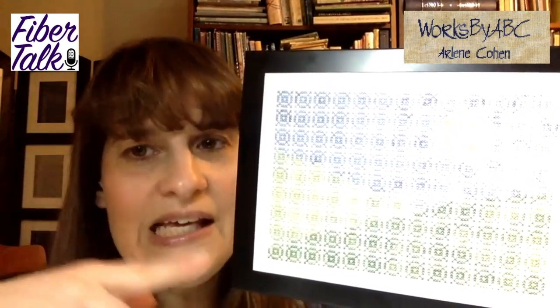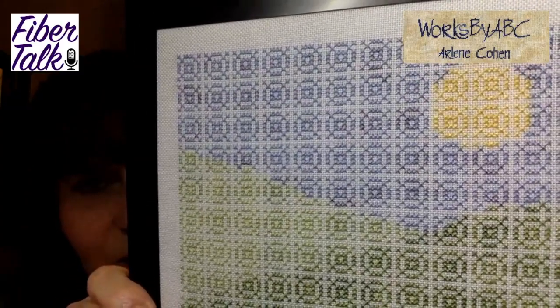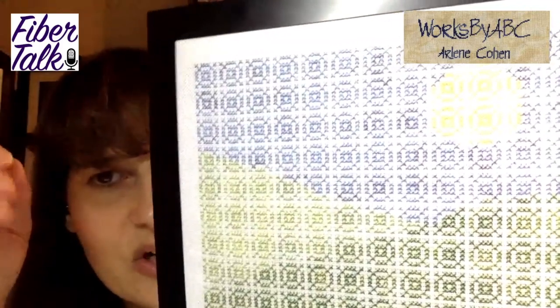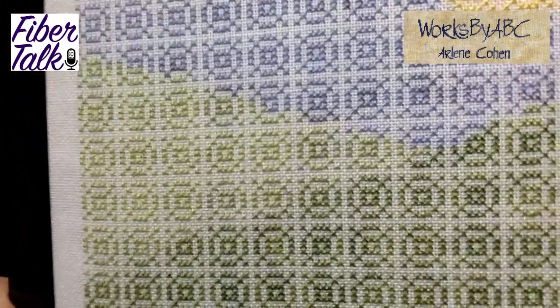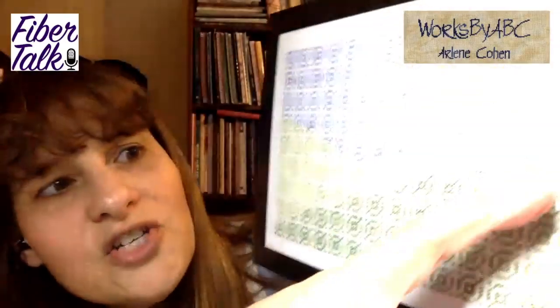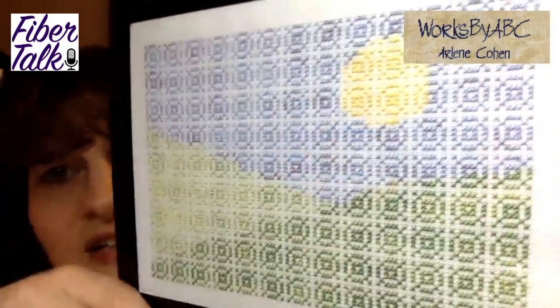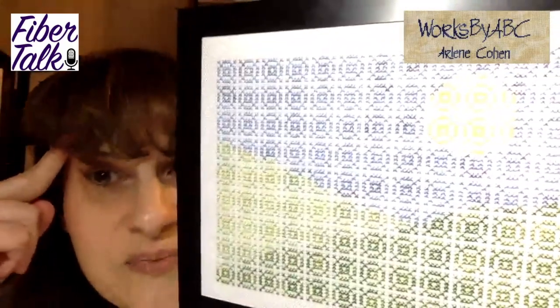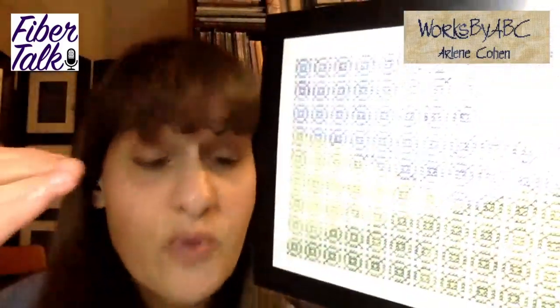I used overdye threads — these are all Gentle Art threads — so you get the nice variegation in the sky, in the grass. It really is the same little square motif repeated over and over. There are places where half of it's blue and half of it's green, or some of it's blue and some yellow. I really enjoyed stitching this — you'd think it's all repetitive, but it didn't get boring.